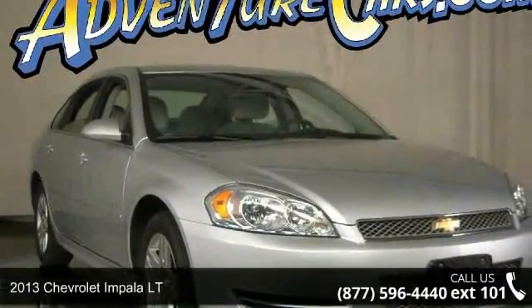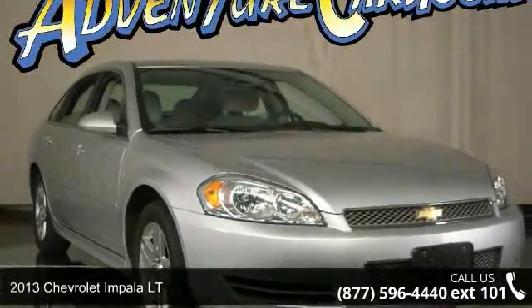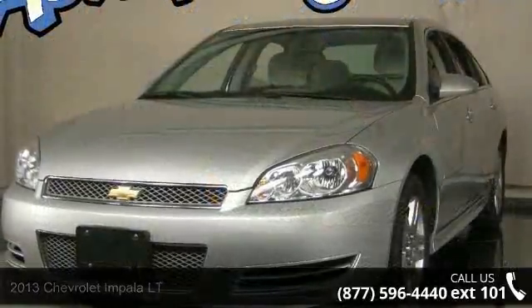Arrive in style with this 2013 Chevrolet Impala LT. If you are looking for an automobile with great features, look no further.